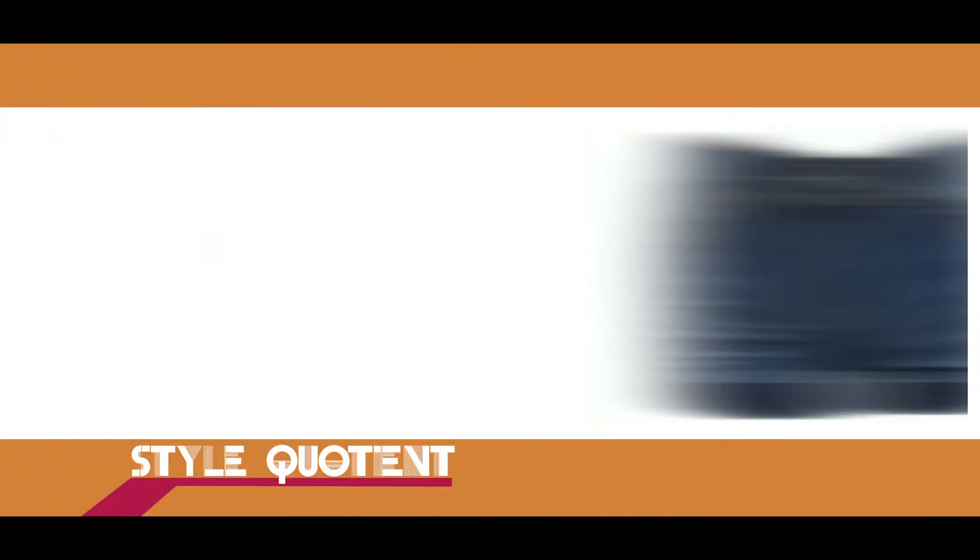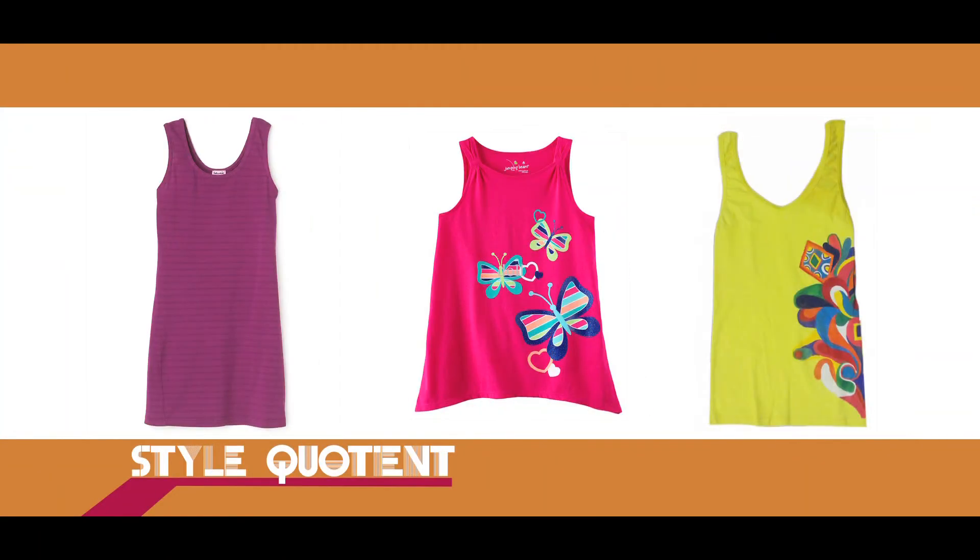And for girls, you can wear your denim hot pants along with your gunjis or tunics. You look very stylish.